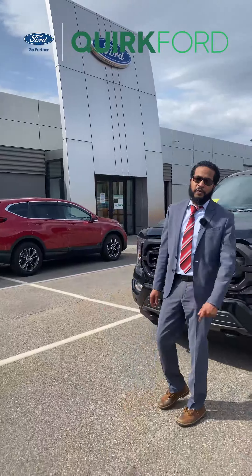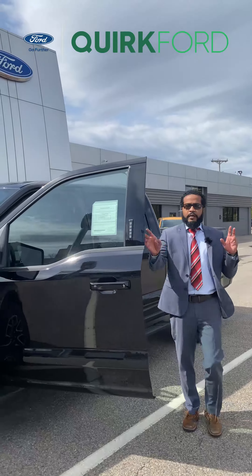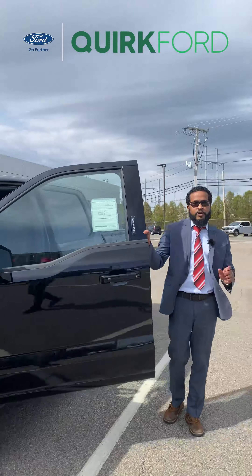On the inside, this vehicle also comes with 10-way powered seats on both the passenger and driver side. Blind spot monitors are also a standard option on this one, as are heated seats. It also features the Sync 4 system, which comes with wireless Apple CarPlay and Android Auto, along with a few more vehicle-specific options.